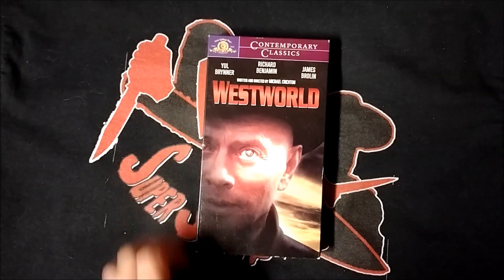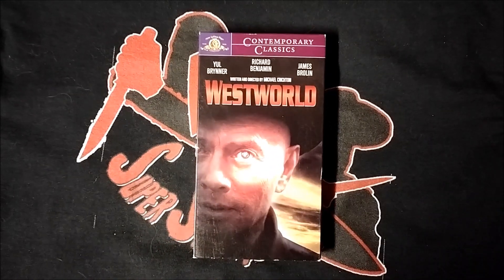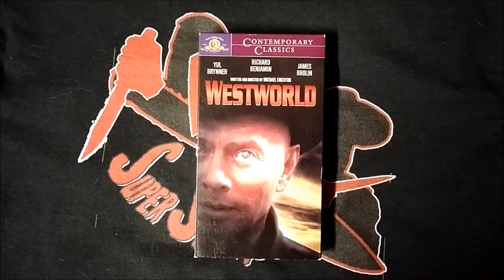I also have this VHS edition MGM released under their Contemporary Classics line. Clearly, this cover art isn't as eye-catching as the book box release. Ironic, isn't it?